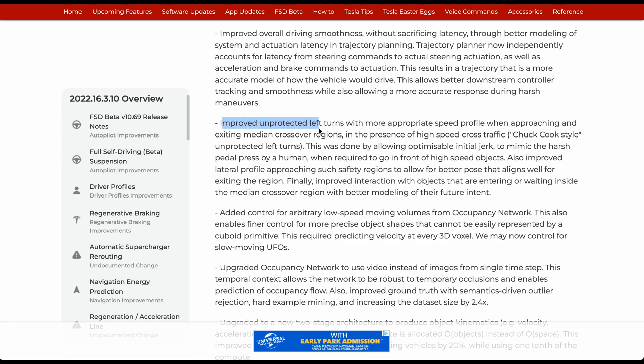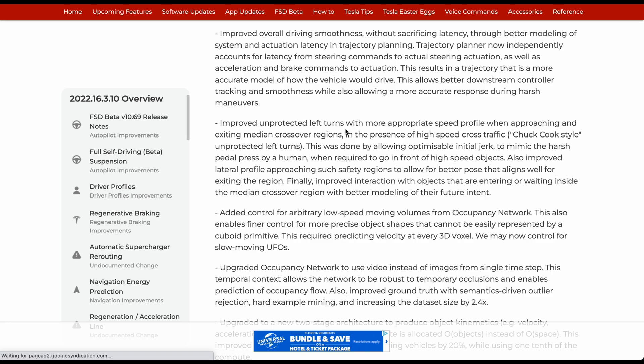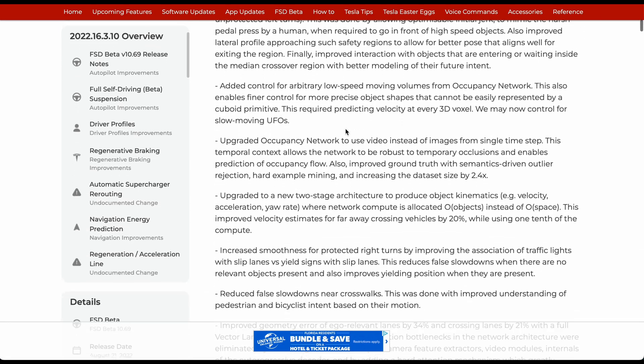Improved unprotected left turns. The vehicle really hesitated at certain intersections without any stoplights — I encountered that quite a lot going out of my neighborhood personally. This is also known as that Chuck Cook style maneuver.